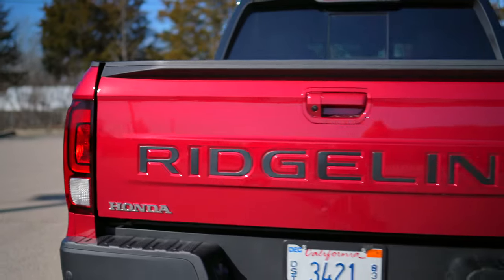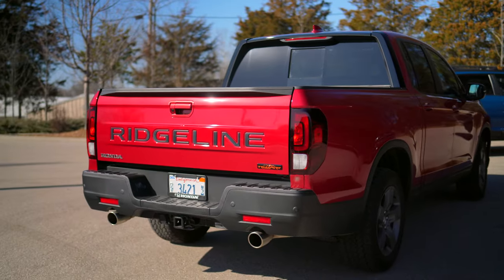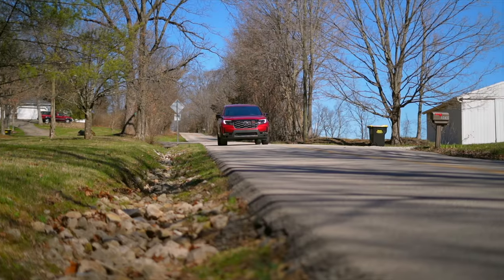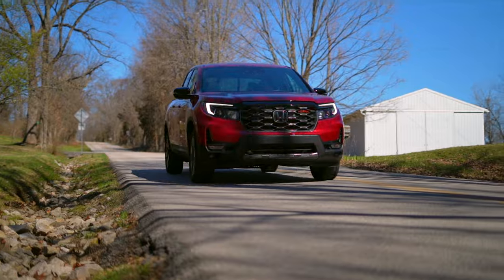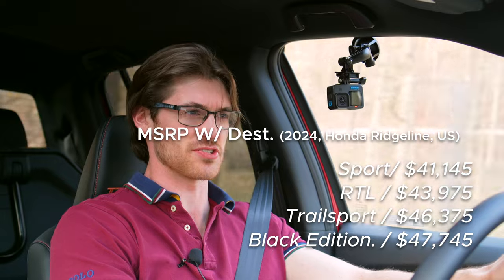Honda branded the tailgate. Though we did quietly lose one feature, and that is the truck bed audio that would allow you to play your music in the bed if you so desired — but at least the price has barely moved. Now let's discuss why the Ridgeline is so special and what doesn't work.